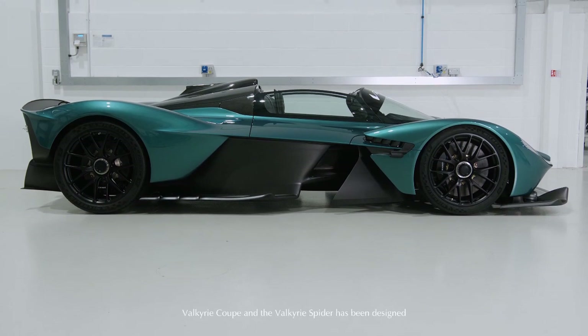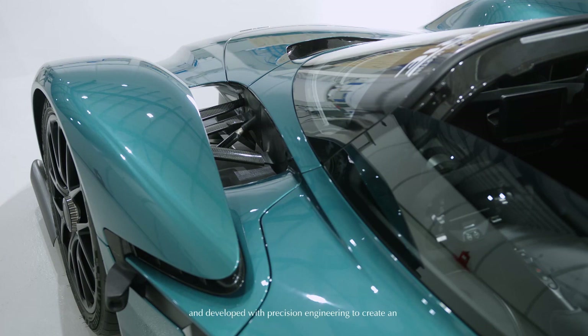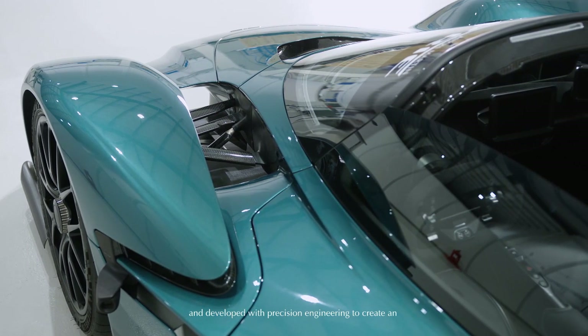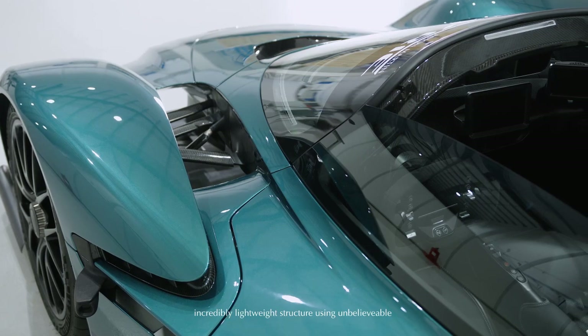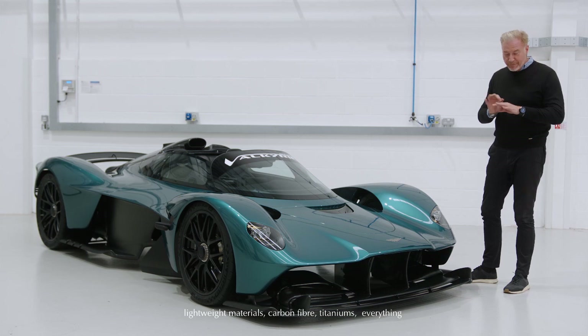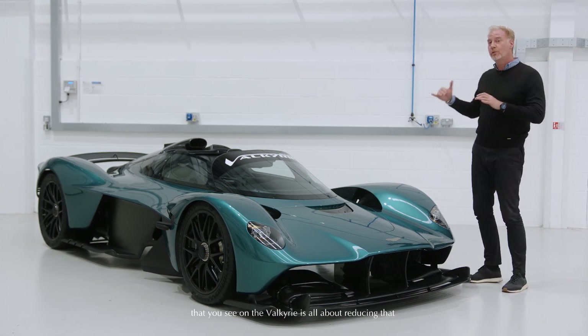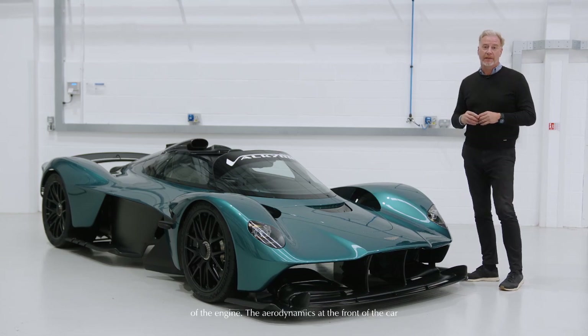Everything on both the Valkyrie coupé and the Valkyrie Spyder has been designed and developed with precision engineering to create an incredibly lightweight structure using unbelievable lightweight materials — carbon fiber, titanium — everything that you see on the Valkyrie is all about reducing that weight so you get the maximum from the power output of the engine.